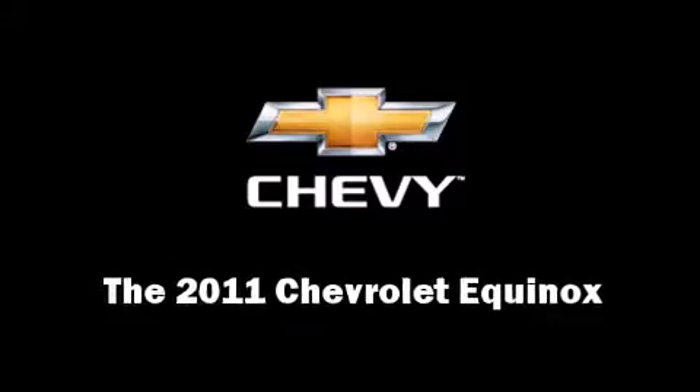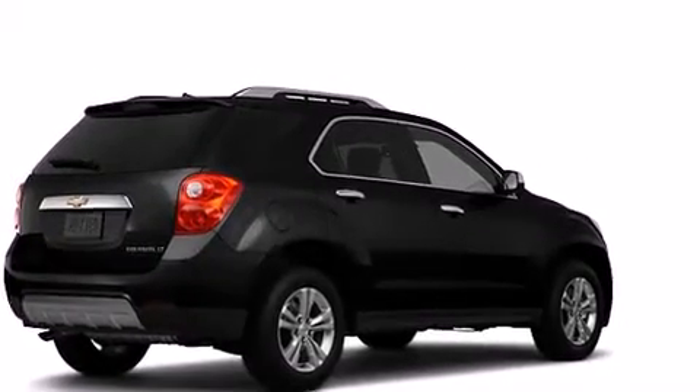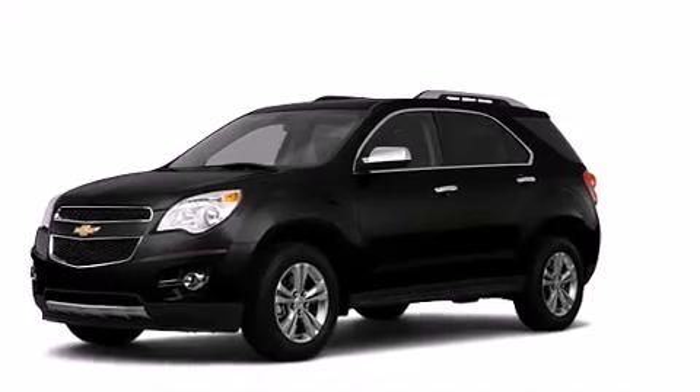Take command of the road in the 2011 Chevrolet Equinox. It features a front-wheel drive platform, an automatic transmission, and a 2.4-liter four-cylinder engine.